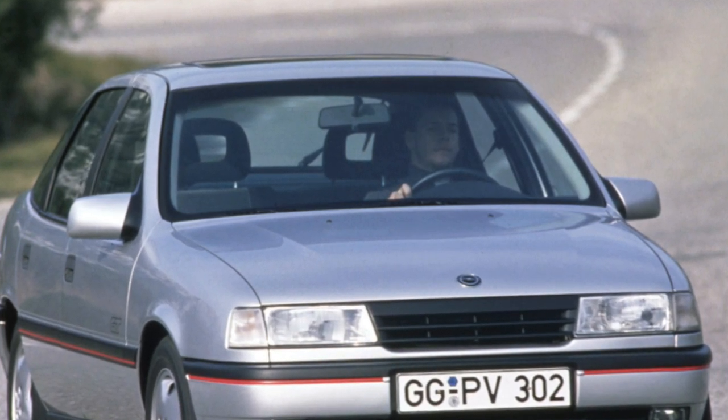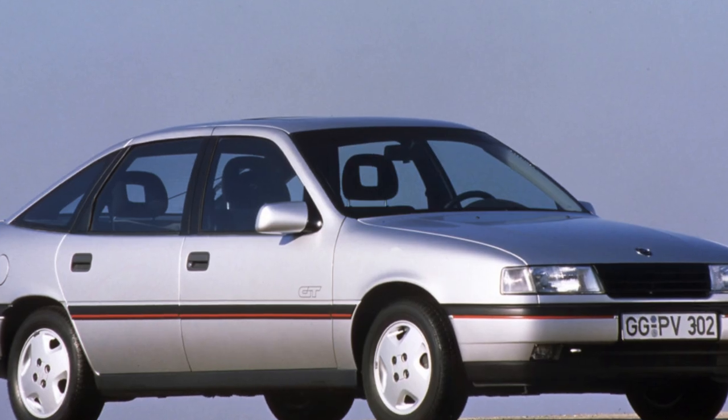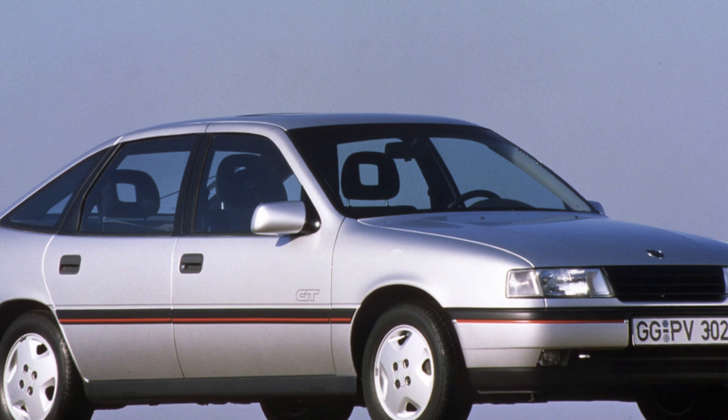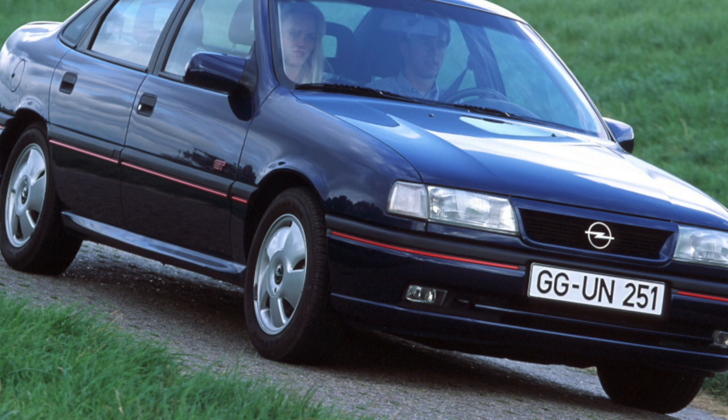Transmission. Cars were equipped with 5-speed manual gearboxes and 4-speed automatics. The automatic, with proper operation and timely maintenance, is quite reliable, while the manual can create problems.